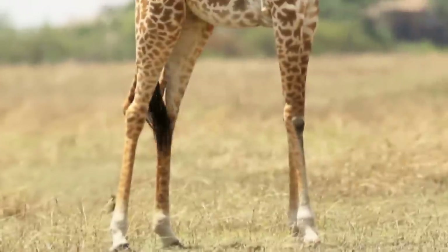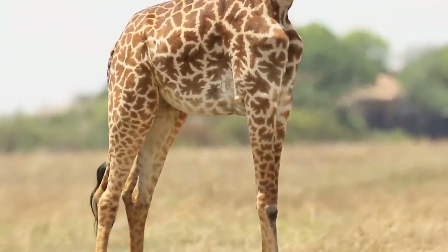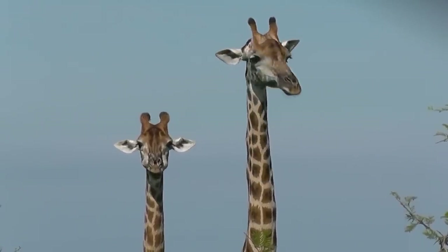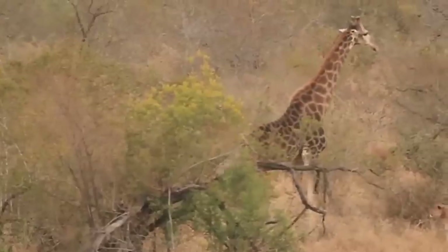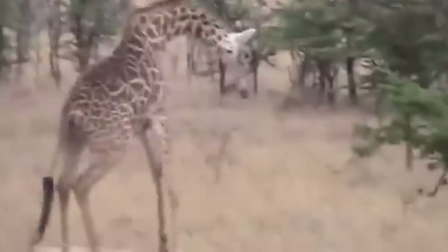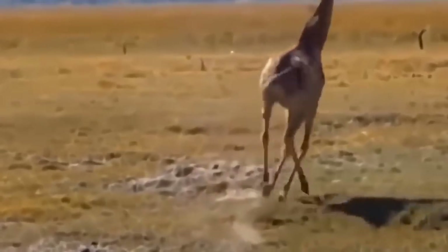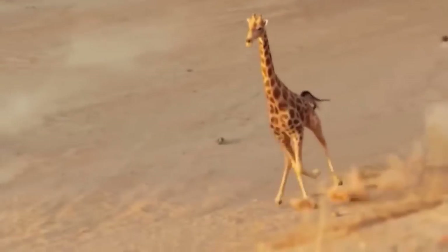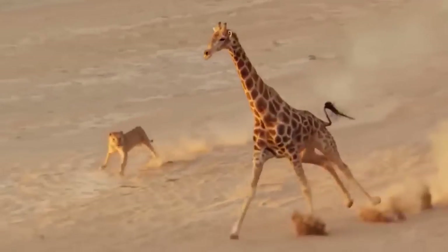Giraffes have superb eyesight and hearing, and these superhero senses are mounted on the tallest watchtower in the animal kingdom. Seeing how long their legs are, it shouldn't come as a surprise that giraffes are actually very fast runners. They don't have big canine teeth or deadly claws, but they can headbutt a lion in the most aggressive way, and that can kill anything. They've also been known to attack people without any reason whatsoever — so imagine what they would do to a lion trying to attack them.